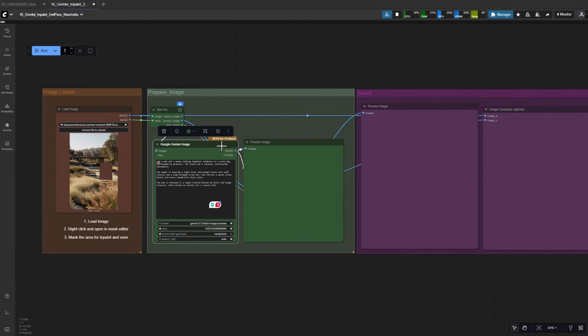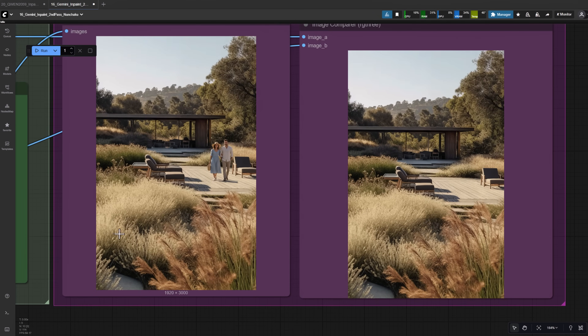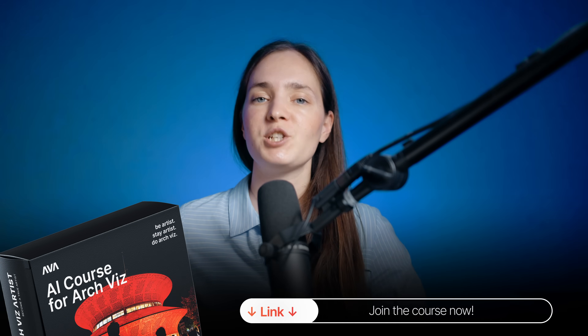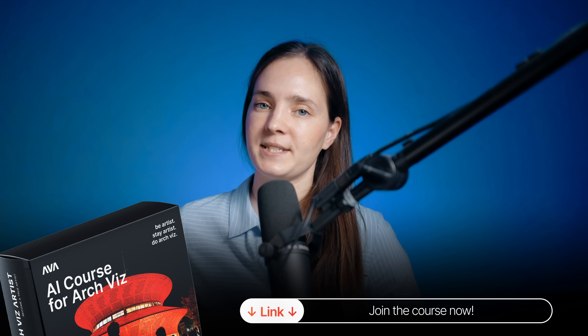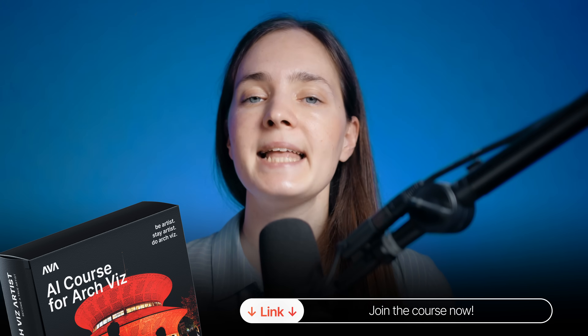This is why in our AI course we go free-first and control-first with Comfy UI. Our goal is to show you how to integrate AI into your ArchViz workflow — work easier, finish faster, and produce more. Join the AI in ArchViz course now. You've got 36 hours to get it in pre-order at the best price.